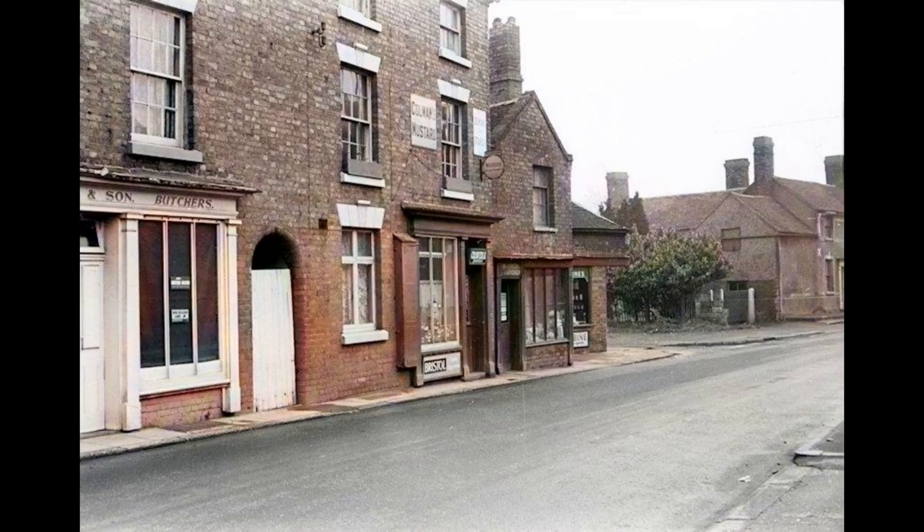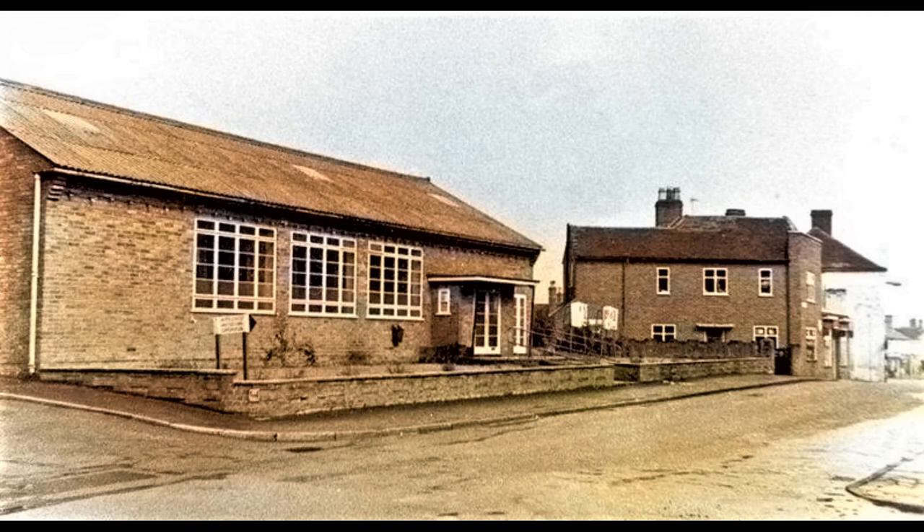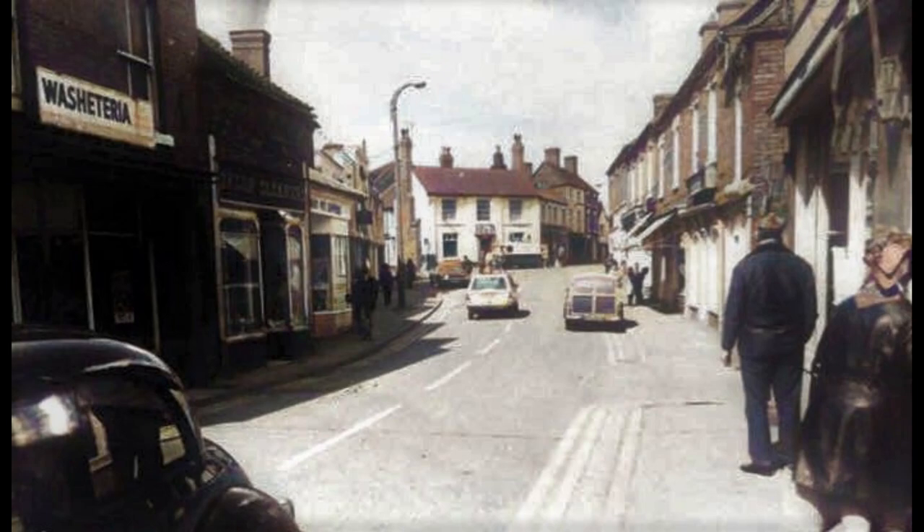Burton Street's little shops were only on one side of the road. They included a newsagents, a bread shop, and a pet shop. Opposite stood the red brick building, the old folks' restroom. On the right, the Elephant and Castle public house stood on the dividing line between Burton Street and the main High Street.